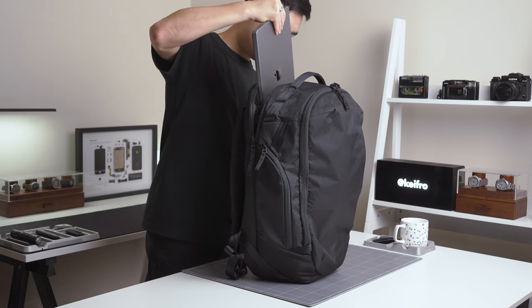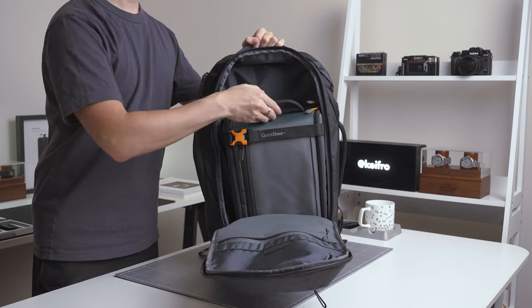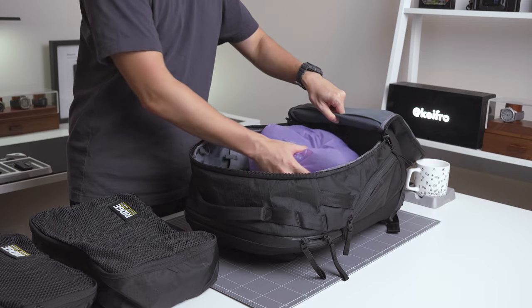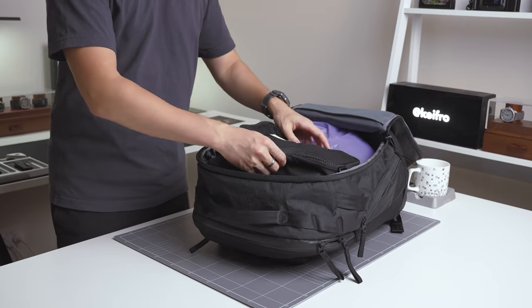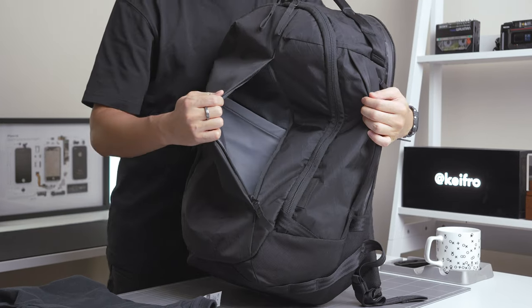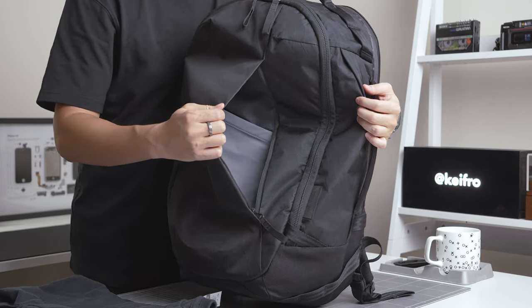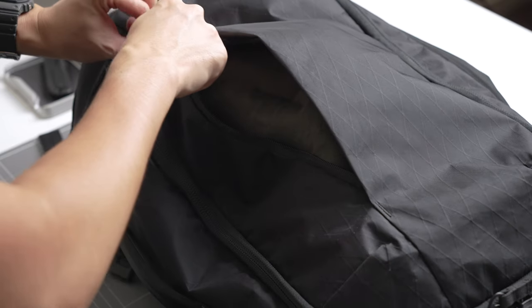I could fit my laptop in the dedicated slot with my camera gear stored in the Lowepro creative box in the main compartment. Also, on a recent road trip to Sydney, I used the main compartment to store my clothes and an extra pair of shoes. Even the front compartment can pack a surprising amount of gear — for my trip to Sydney, I managed to cram in extra t-shirts and socks and it worked out pretty well.